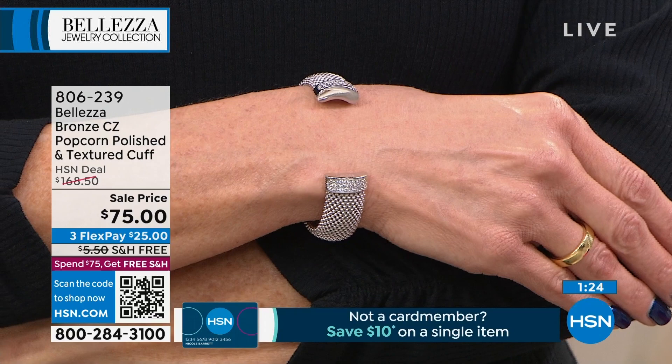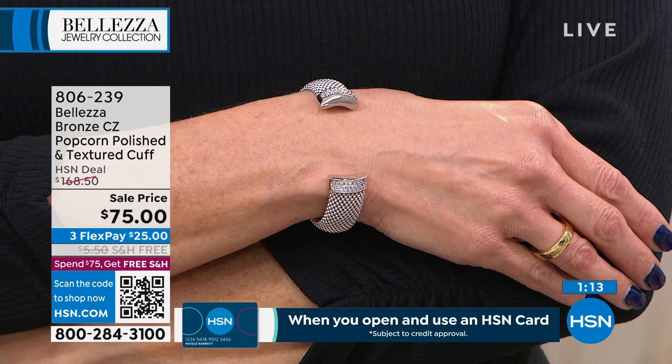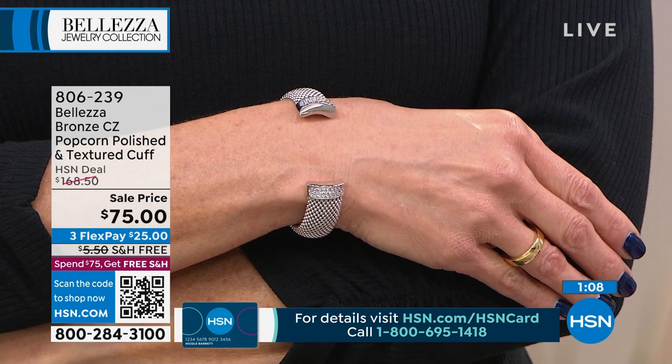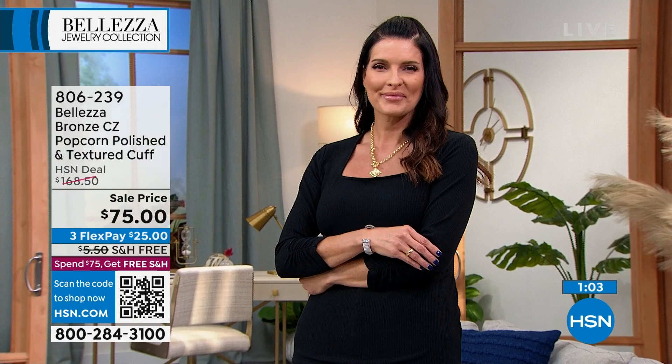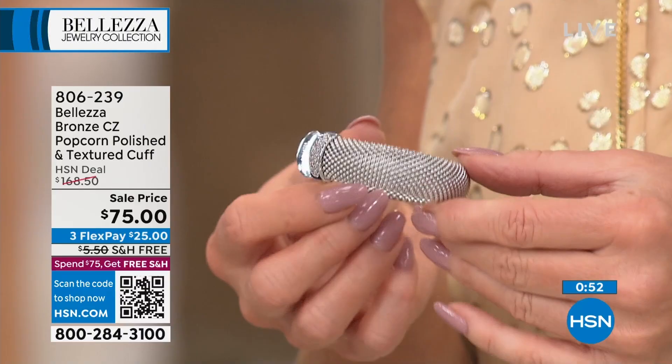That's something we love to do in Baletza — bring you looks that most of us just wouldn't spend our money on, even if we could afford it. We all want that look. I guarantee you, if you've never tried a popcorn bracelet — particularly one made in Italy — this is your chance. It is so high-end, so luxurious, so beautiful, so eye-catching, so jaw-dropping. You will not believe the compliments you get.